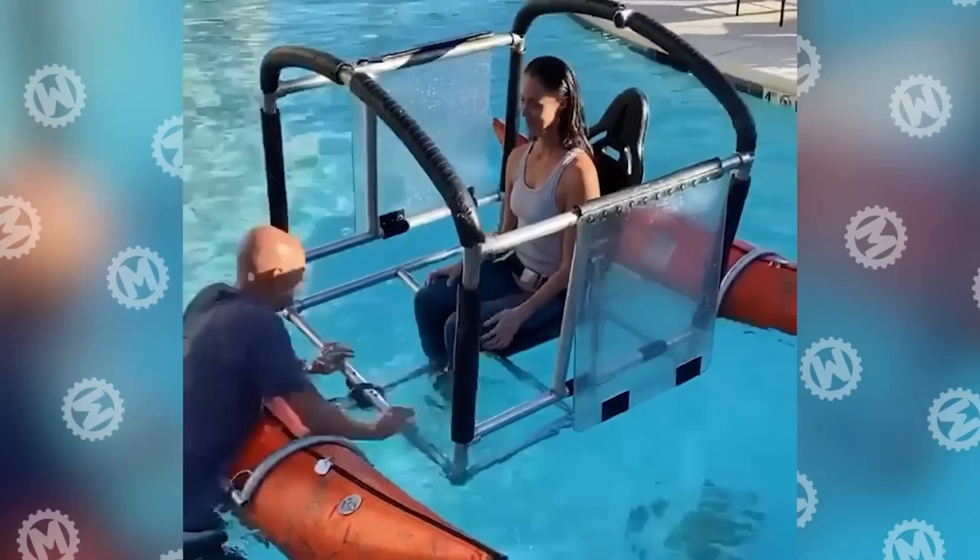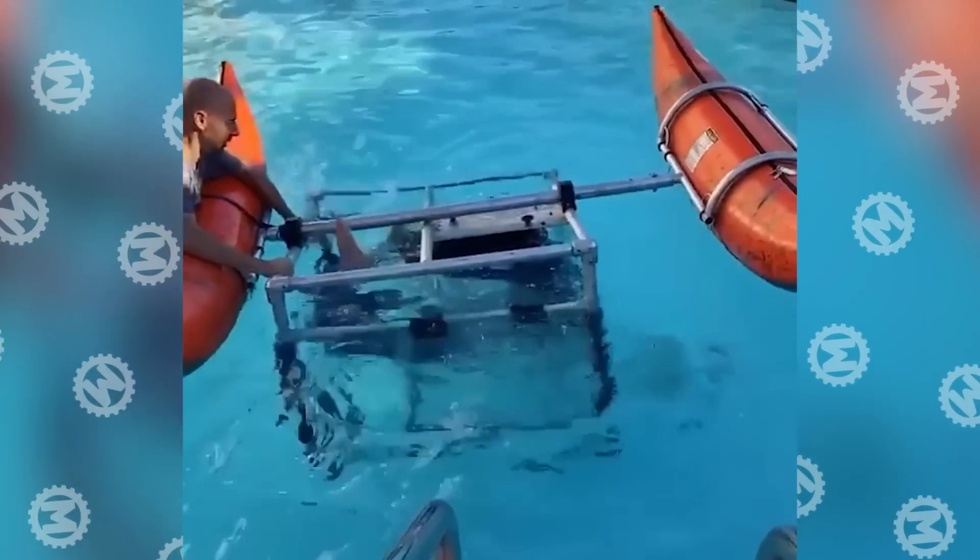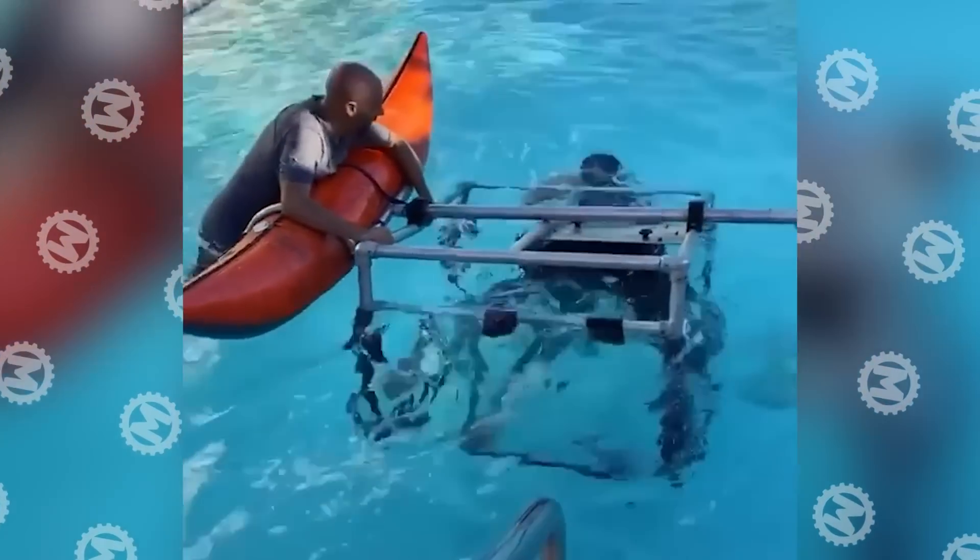Do you think this is footage from the SEAL base? No, this is how flight attendants are trained. Even in a critical situation, they must remain calm and cold-minded.